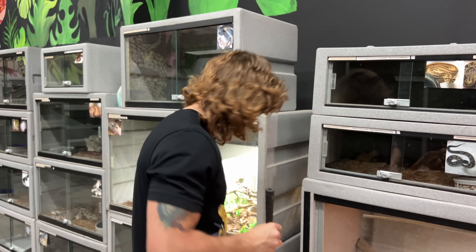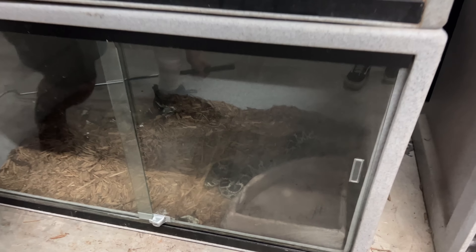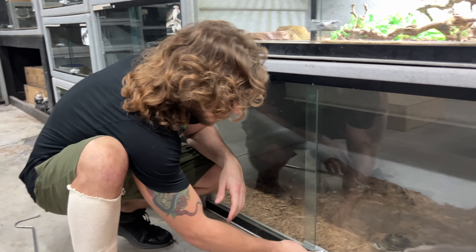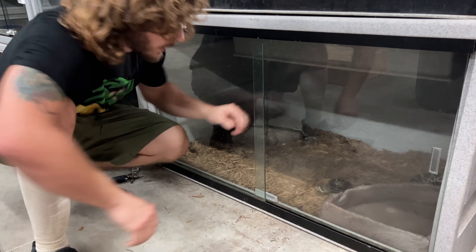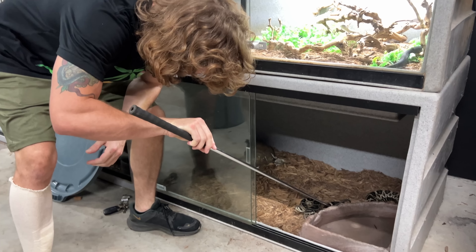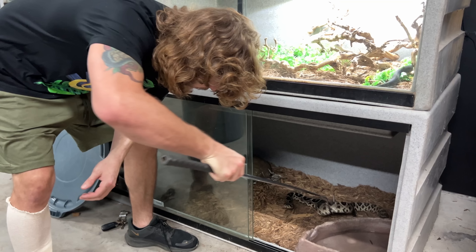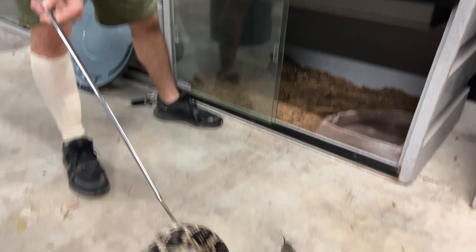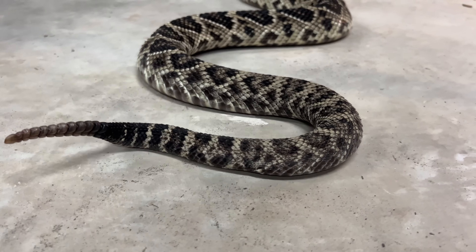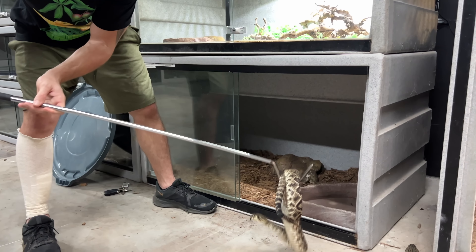Now let's take care of the eastern diamondback rattlesnakes — my babies that I've been raising for a while. These are the two young ones I've had since they were little guffies, little whole worms. The wild-caught one that the police officer brought over is over on the other side of the room — doing good, just a little finicky, prefers to eat live over frozen-thaw. Usually they have a feeding response, so watch this. Two gorgeous eastern diamondback rattlesnakes I've been raising from little babies.